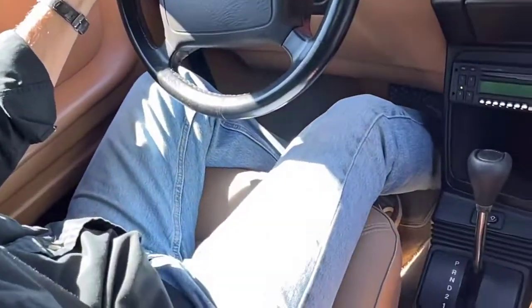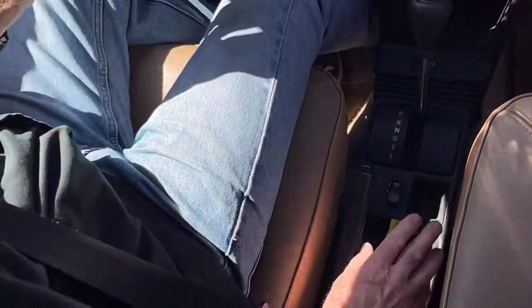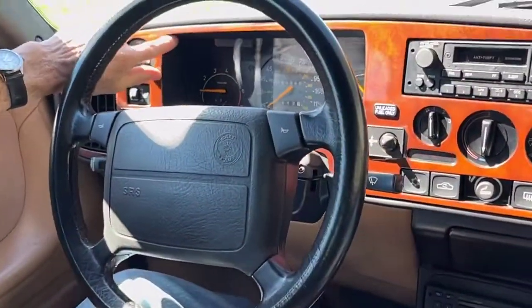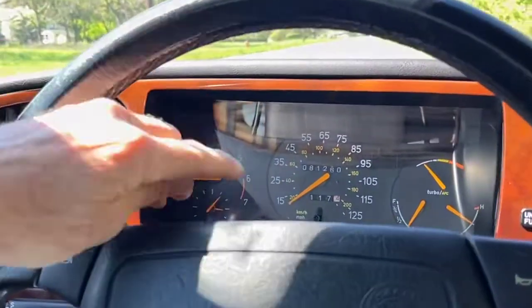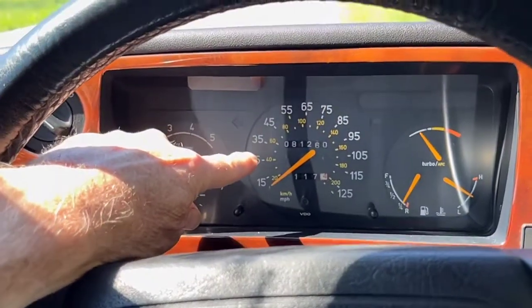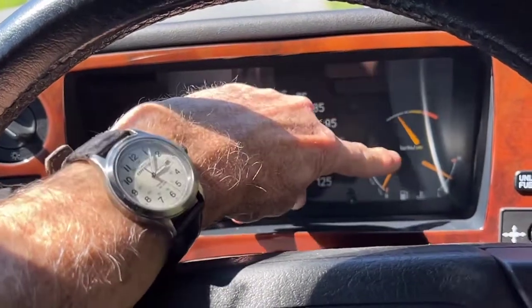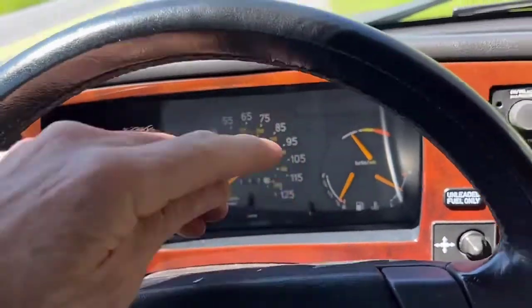Let's get the car started. Everything works very well on the car. As we go over here, the tachometer is working correctly, the speedometer and odometer are working correctly, the turbo boost gauge is working. Of course the gas gauge and the temperature gauge are working too.